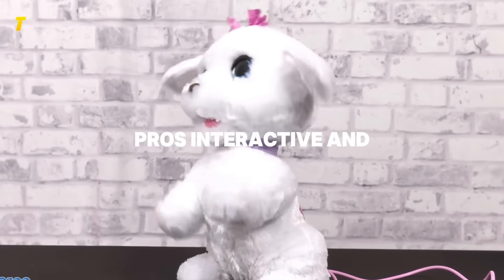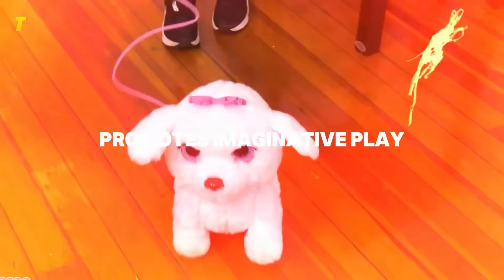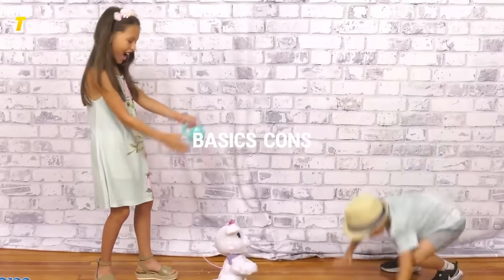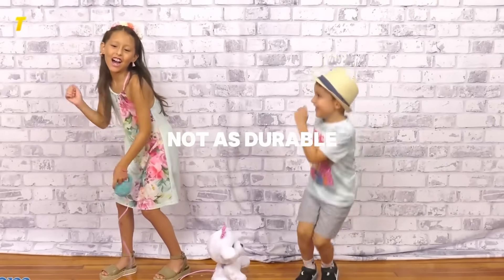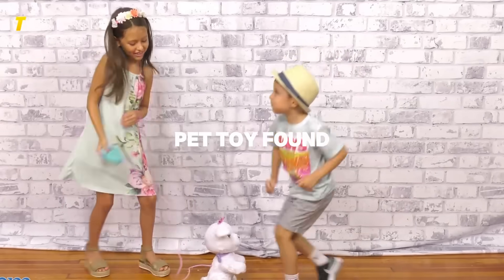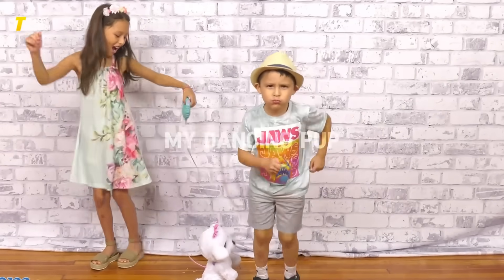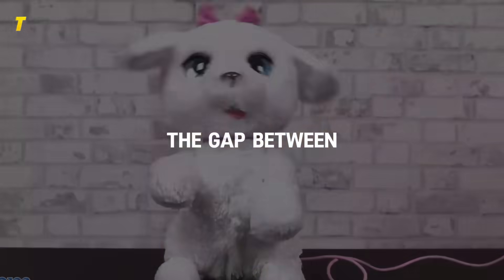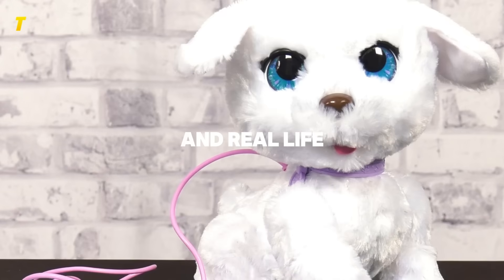Pros: interactive and responsive, promotes imaginative play, teaches pet care basics. Cons: requires batteries, not as durable as a real pet toy. Found on Amazon, Go Go My Dancing Pup is a fun and educational toy that helps bridge the gap between pretend play and real life pet care, making it perfect for ages 6 to 11.